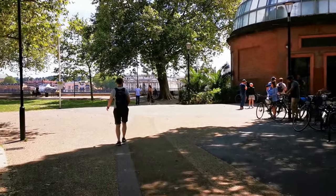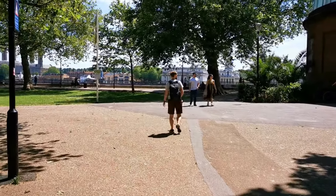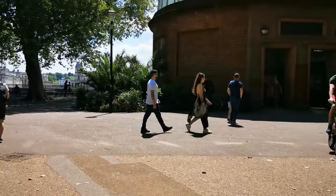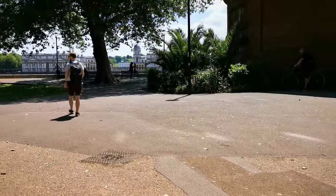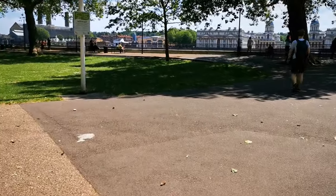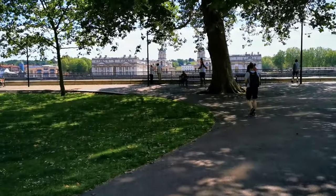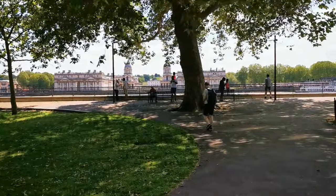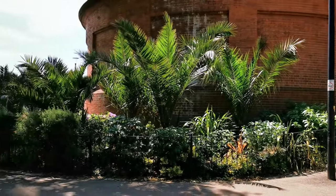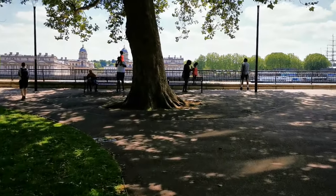Island Gardens is located on the Isle of Dogs, offering amazing views of the National Maritime Museum, Greenwich Park, and the Royal Observatory. Try to be here just before 1pm to watch the red ball drop at the top of the Royal Observatory. This helped mariners at the time to set their clocks to GMT, Greenwich Mean Time.